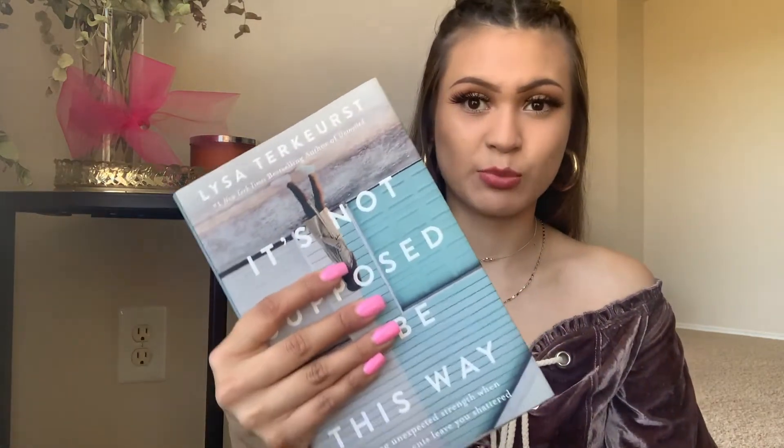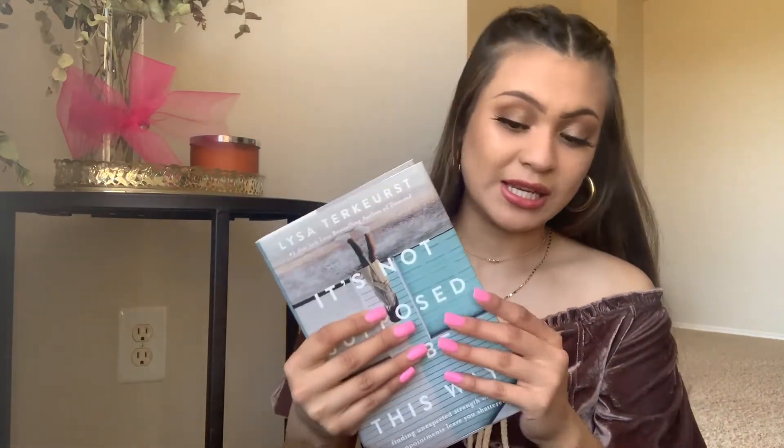I recently purchased this book — it's called 'It's Not Supposed to Be This Way' — and it looks like this. This book is amazing; I recommend it to everybody I meet. If you guys have any good book recommendations let me know, because now that it's summertime I'm going to be reading so much more. During Christmas break I read like five books in about one month. I love reading books.